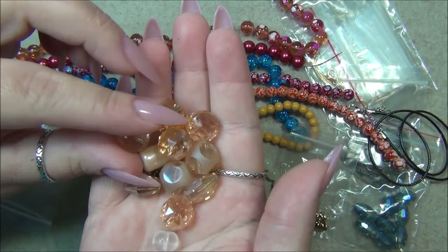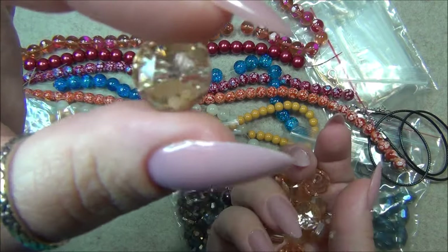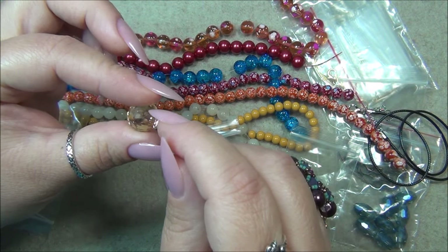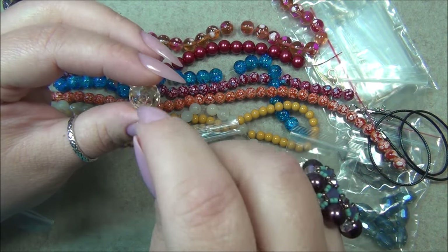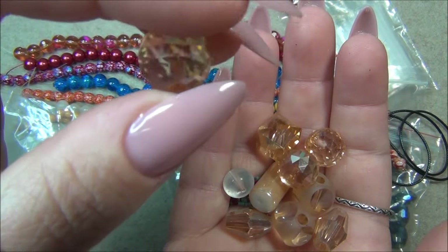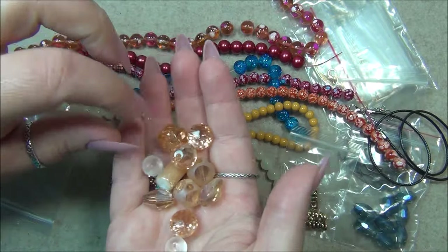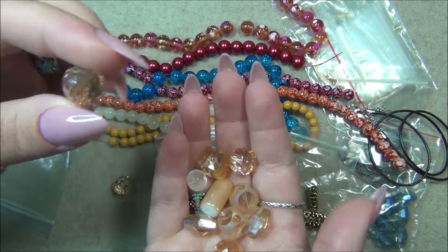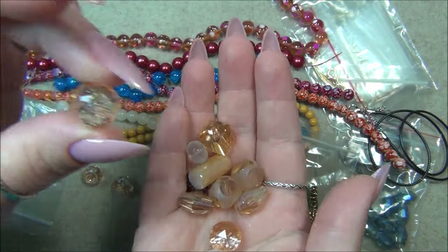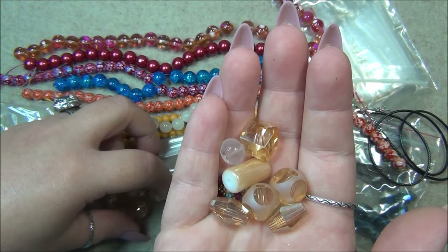Oh my gosh — this bead is half-drilled! The hole doesn't go all the way through. They sell a little ring with a peg that you stick in and glue — I would use E6000 glue. The ones I have are really tiny for pearls so I don't have the right peg for this, but you can also just glue this onto things. There are four of these gorgeous half-drilled beads, though we may all get different amounts. I kind of wish they were through-drilled beads because I use those more.